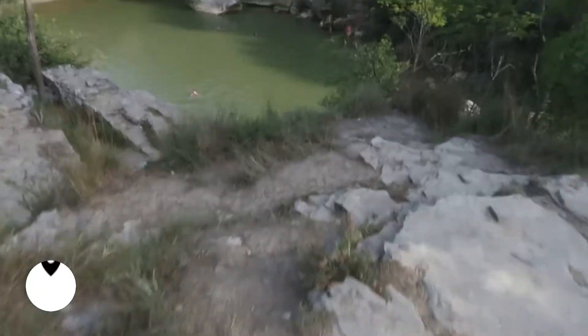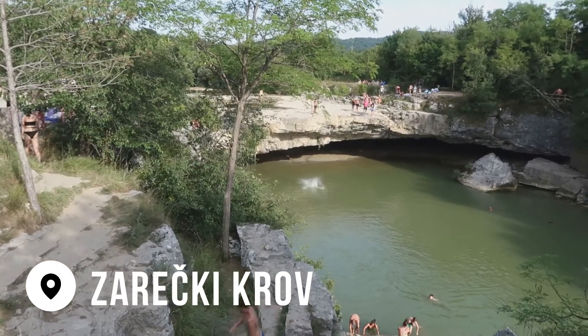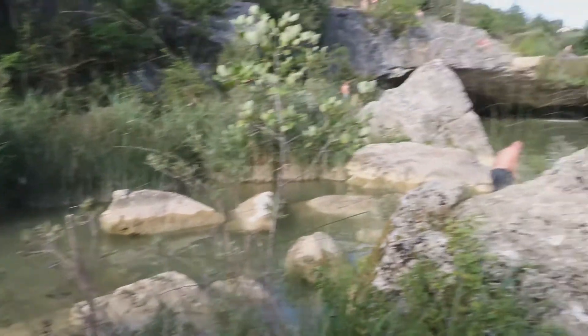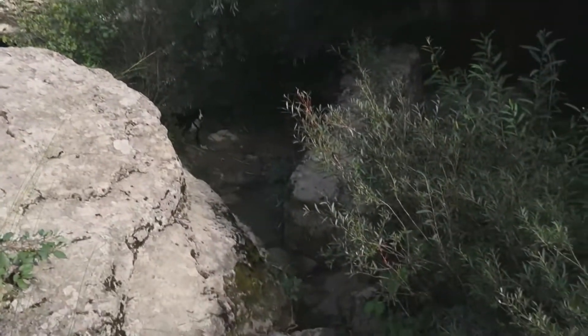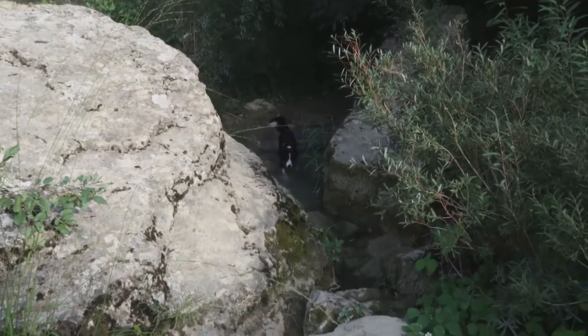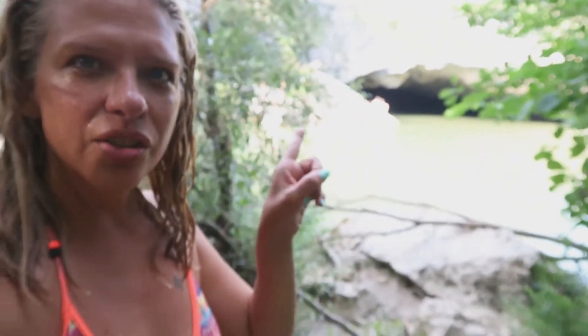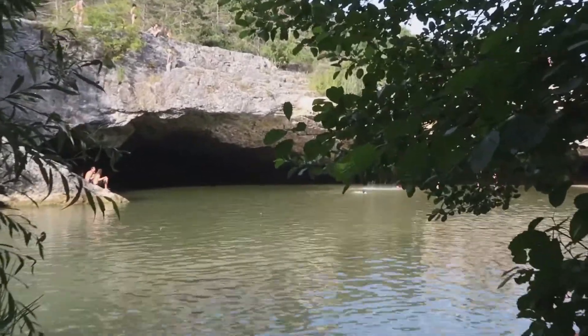We actually decided to stop and check out this waterfall and lake — let's see what it looks like. Wow, that's cool — it's very small. We got a bit closer and we're going to try and swim here. Hey guys, this was totally worth it — it was amazing! There's actually a cave over there. It was really great, very refreshing — very cool because we've been really sticky while being on the road. We still have a few more hours to Zagreb, so this is going to make the trip a lot easier.